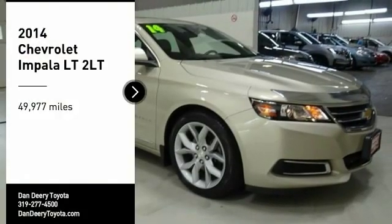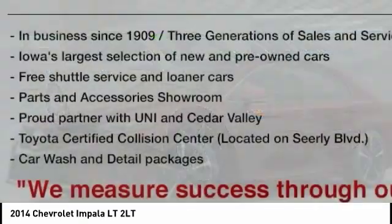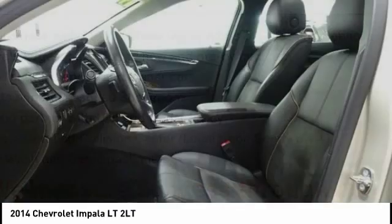We are pleased to show you the 2014 Impala. The Impala has been one of America's favorites for over 50 years. Enough said.